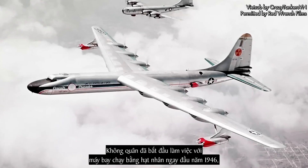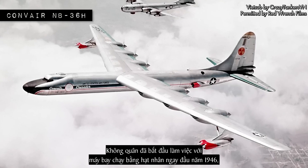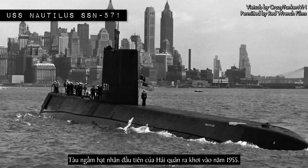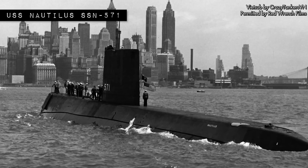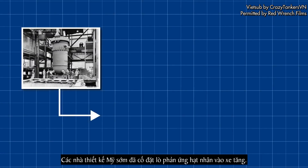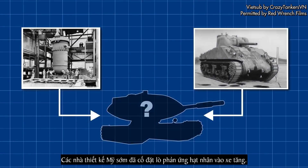The Air Force had begun work on a nuclear-powered aircraft as early as 1946, a project that would culminate in the Convair X-6. The Navy's first nuclear submarine put to sea in 1955. The army was not going to be left out — American designers would soon attempt to put a nuclear reactor into a tank.